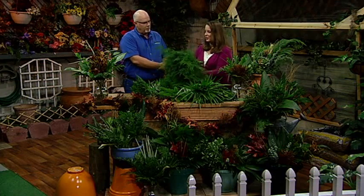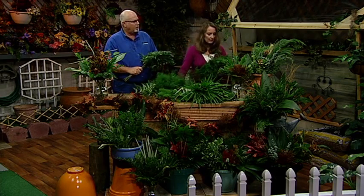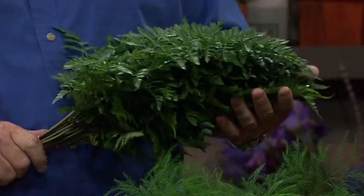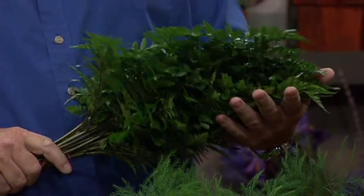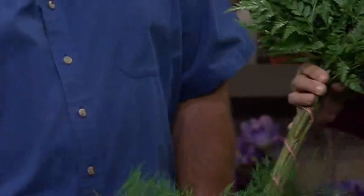It still is a beautiful foliage today. Of course, we also have the leather leaf fern — this is probably our number one seller. It's the most popular variety. It's kind of what built our industry. It's our standby. This is what pays the bills every day.